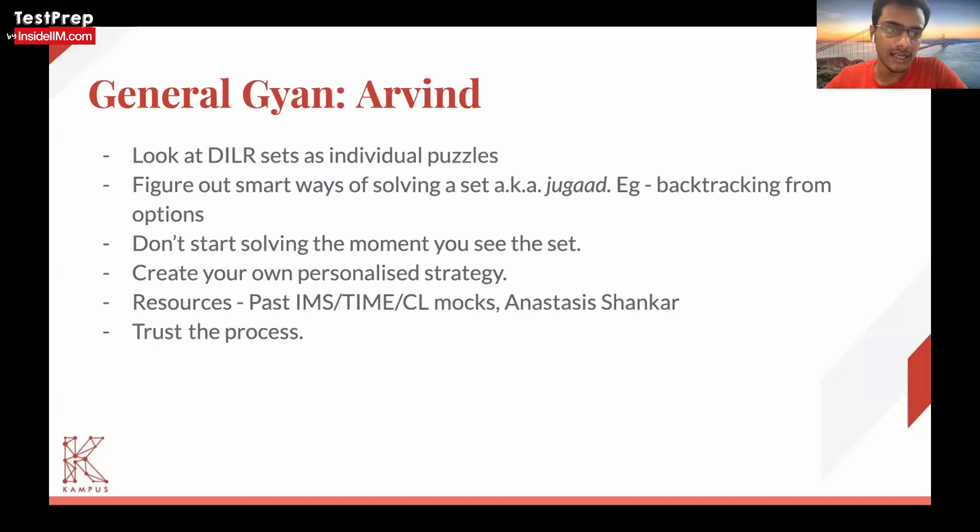In my last year's attempt — CAT 20 — I got a 78 percentile. That was because I was attempting questions in order. Sometimes the sets are mixed up within the same slot, so you might get the most difficult set at the very beginning. If you're someone who falls into the sunk cost fallacy, you might end up trapped there and not get past that barrier.